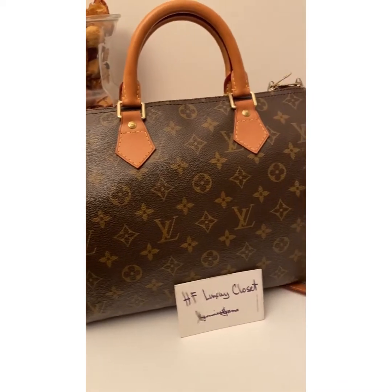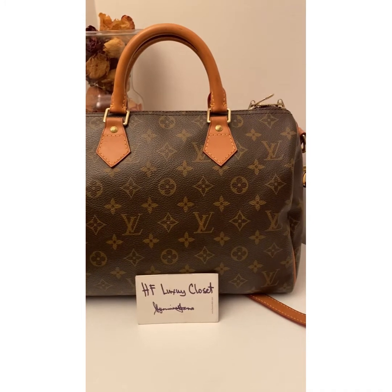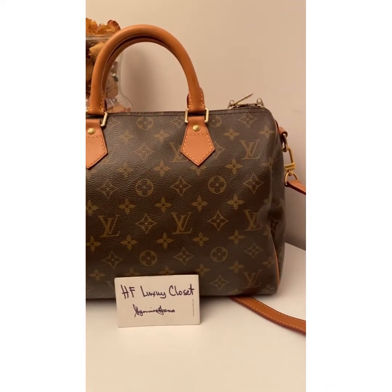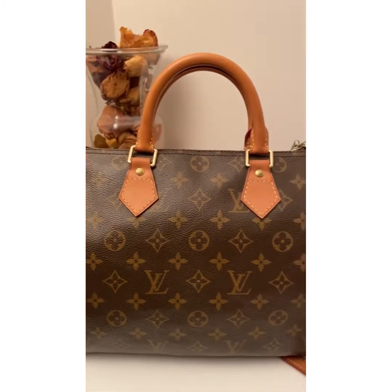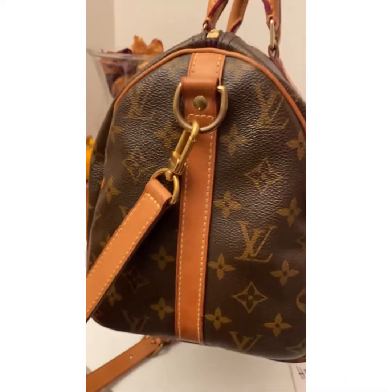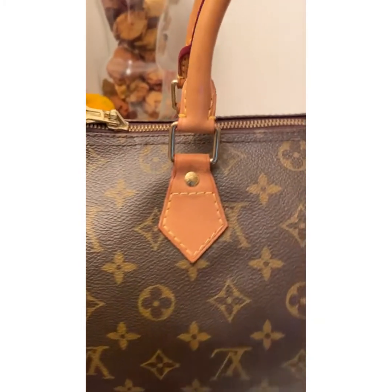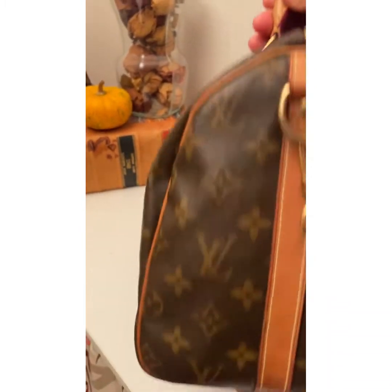Hello luxury lovers! We have here a Speedy Bandoulière size 30 in monogram print. This iconic signature bag was created for travel in the 1930s. It has two handles in leather and a detachable strap, as well as golden hardware. Let's take a look at the condition of this bag.